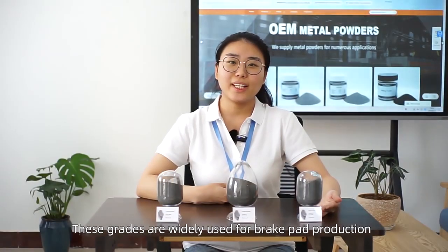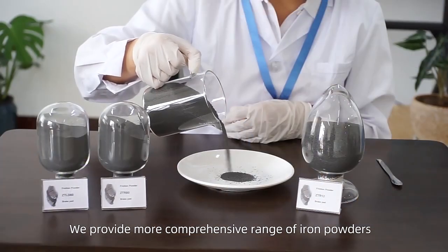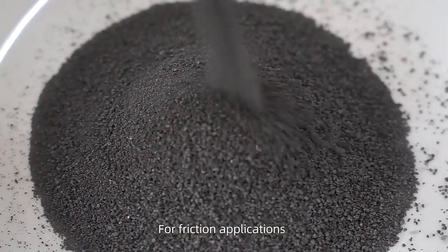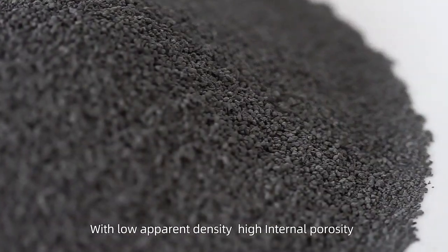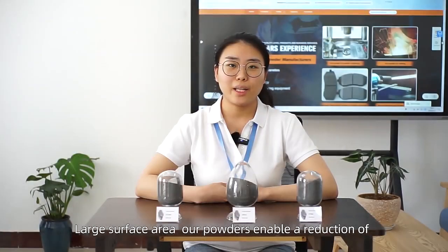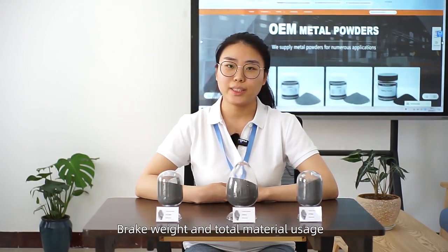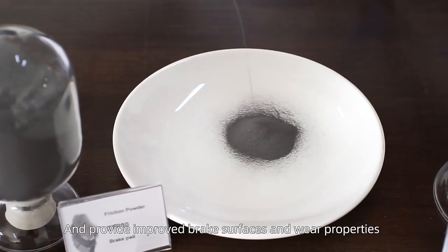These grays are widely used for brick pad production. We provide a more comprehensive range of iron products for friction applications. With low apparent density, high internal porosity, and large surface area, our products enable a reduction of brick weight and total material usage, and provide improved brick surfaces and wear properties.